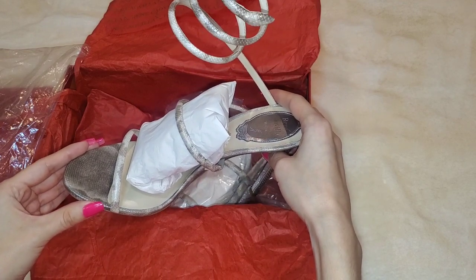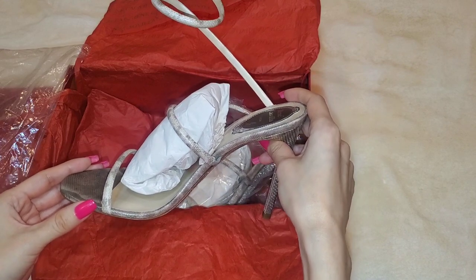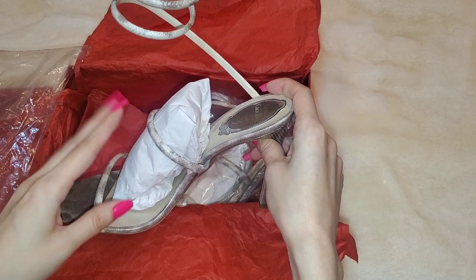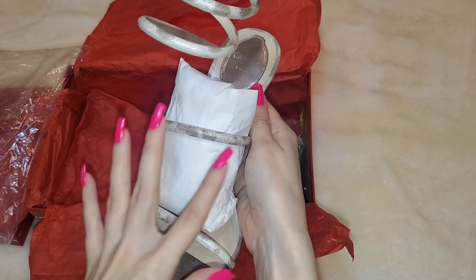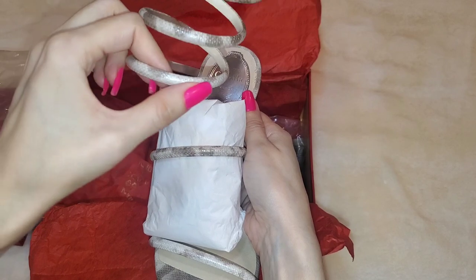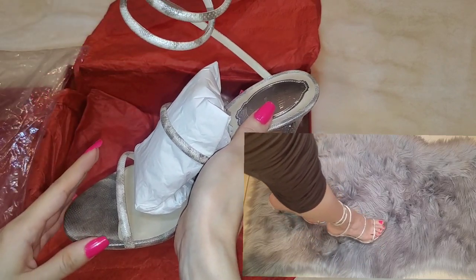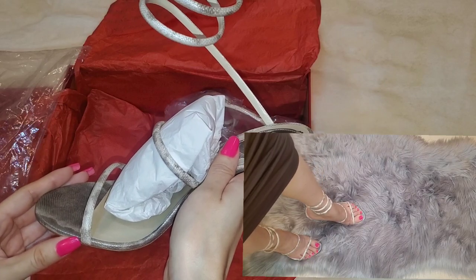I'm not always wearing dressy outfits. Sometimes I do wear casual dresses or casual skirts, and maybe even a casual pair of shorts would go well with these. I'll show a split screen of how all these shoes look on me. But the pattern on these is snake-like, reptile-like. It's also got a little bit of a shiny, glossy feel to it. I feel that reptile skin, snake skin can be a neutral that can match with different types of outfit colors.